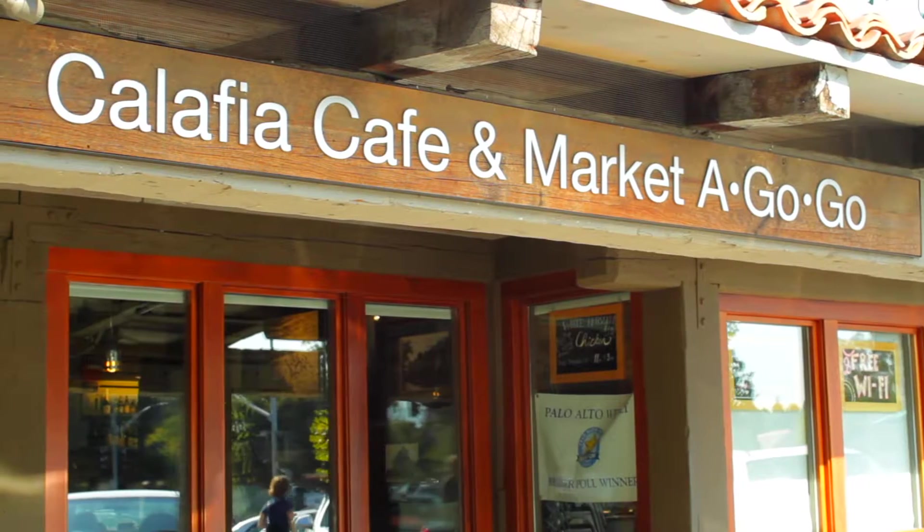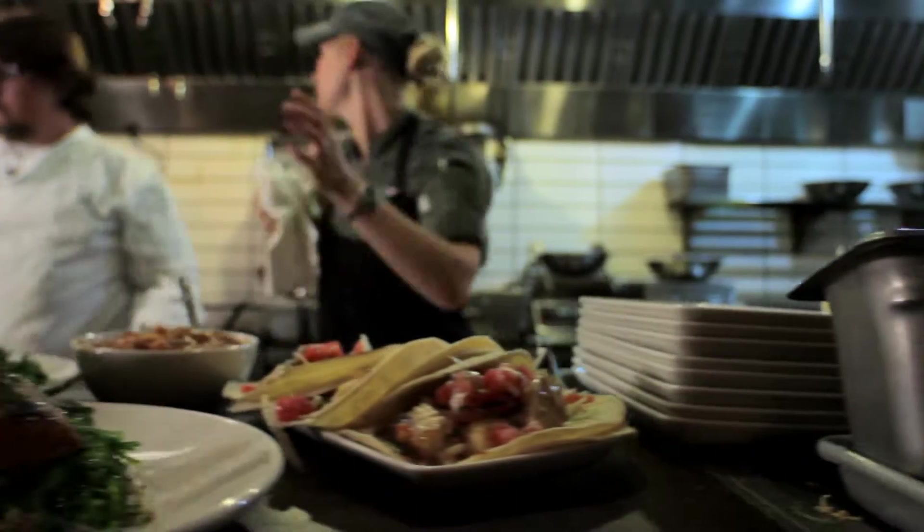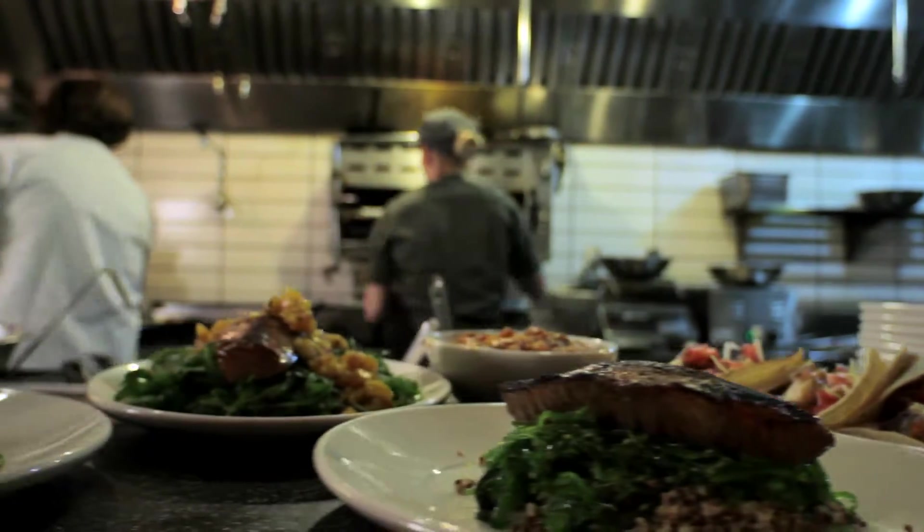Hi, I'm Charlie Ayers. I own Calafia Cafe at Marco de Gogo in Palo Alto. This restaurant is very unique compared to a lot of the restaurants around here, just because of our farm-to-plate mentality and the fact that we will use multiple different vendors just for even single items.